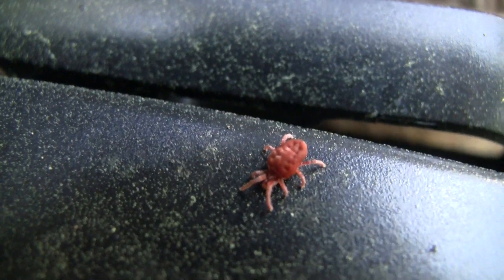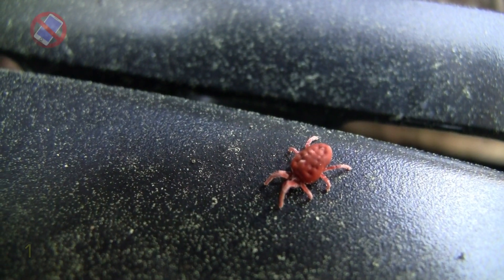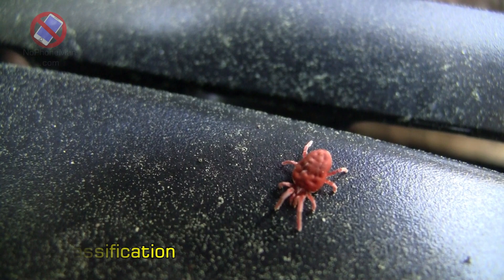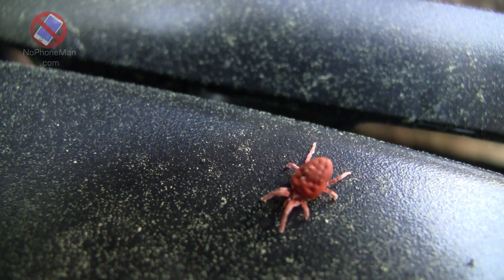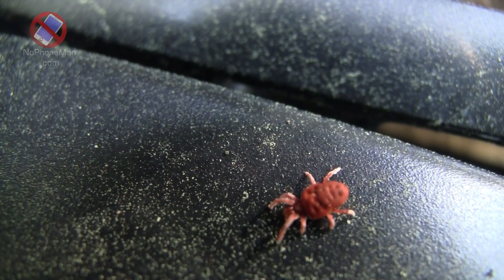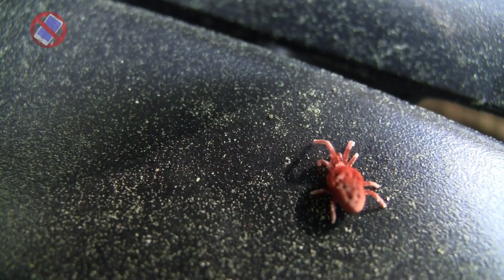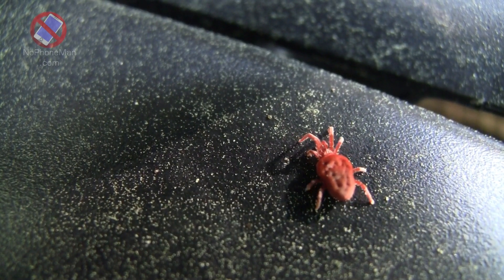Here are 10 interesting facts about the red velvet mite. Fact number one: Classification. Red velvet mites are arachnids; they belong to the class Arachnida, which includes spiders, scorpions, ticks, and mites. Arachnids are characterized by having eight legs, two main body segments — the cephalothorax and abdomen — and no antennae. Red velvet mites share these characteristics and are part of the diverse arachnid family.